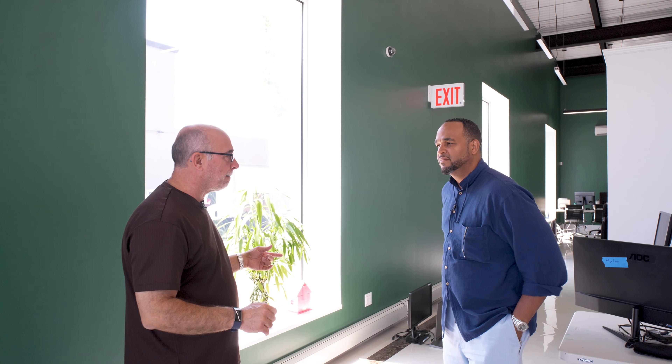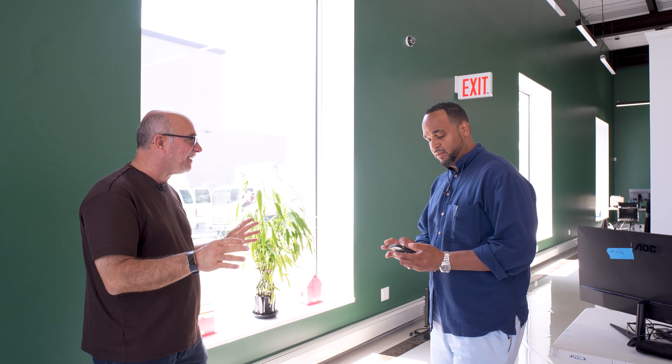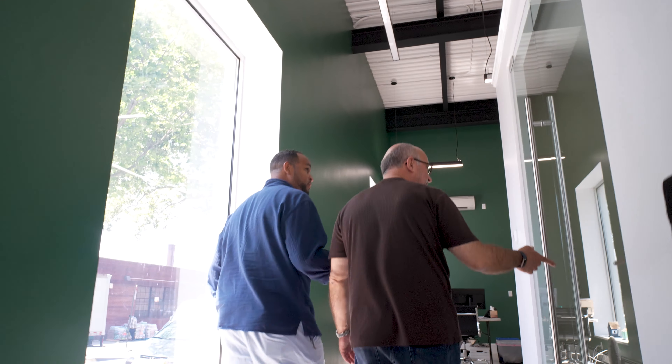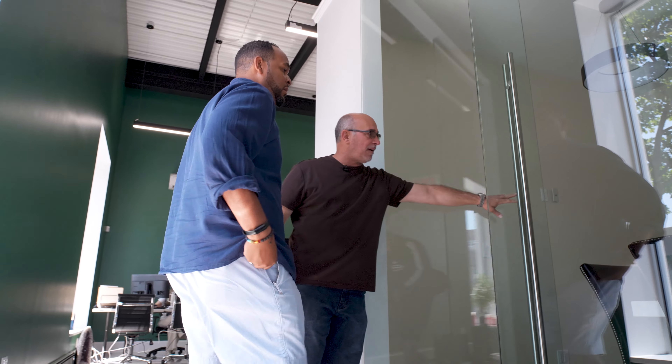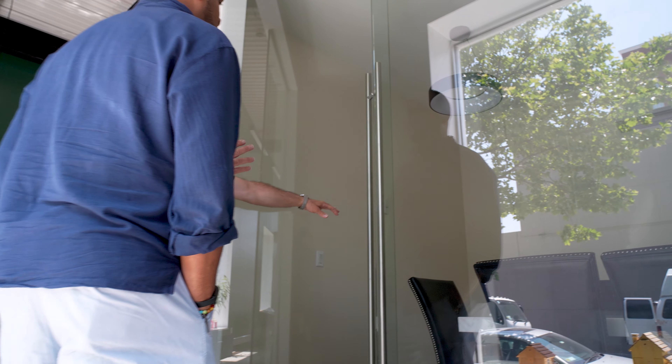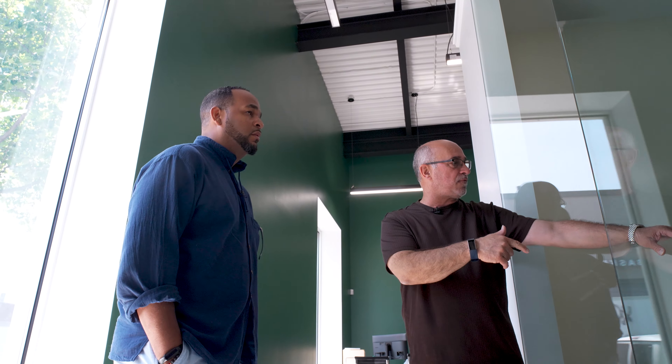I think we've put in a million two into this building alone. There's a small conference room here for the people downstairs. We're still moving in — we're going to get the TVs, some paintings. We're still moving out of the old office.